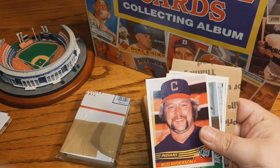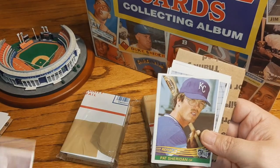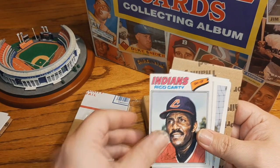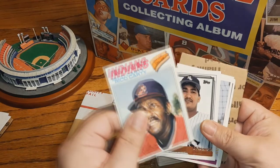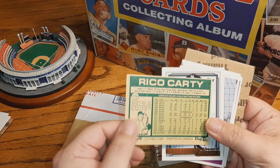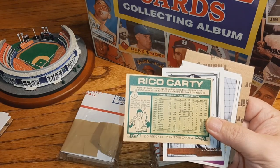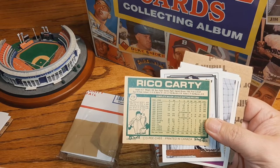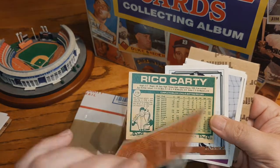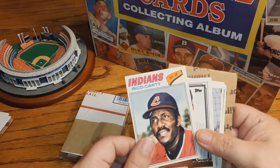Here's a Candy Maldonado, Bud Anderson, Rafael Ramirez, Pat Sheridan — certainly helping my '84 Donruss collection. Here's our Rico Carty. I'm wondering if these feel like — oh, they're O-Pee-Chee cards! That's why. This one here, it's an O-Pee-Chee '77 Rico Carty.